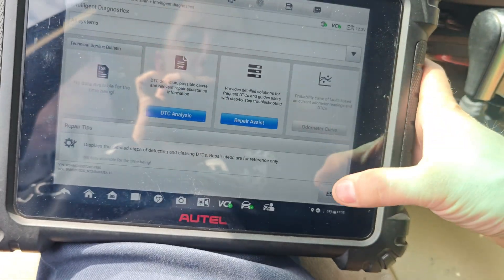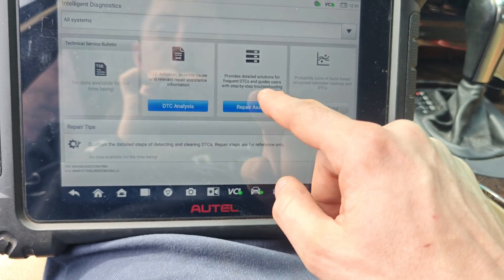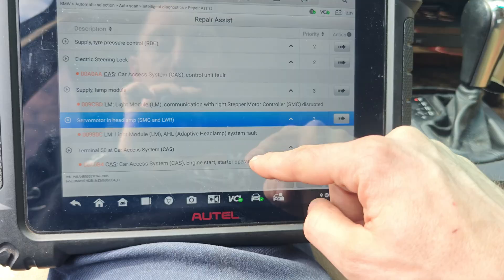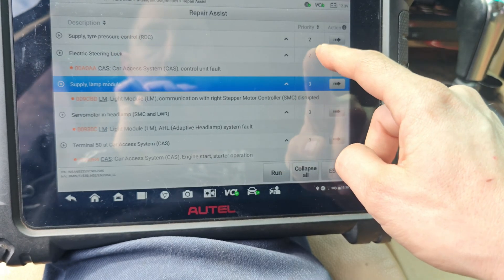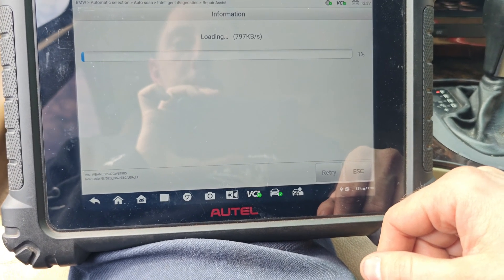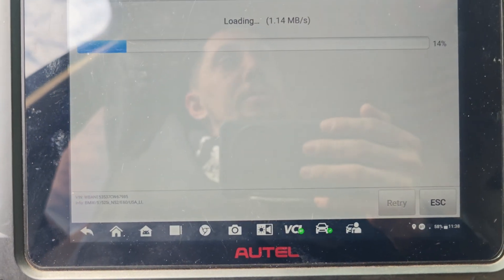Let's go to intelligent diagnose - repair assist. Here we go. So this is the factory repair information. Let's go into our starter faults and start this one. If we go into this it should create our test plan - hopefully my internet's good enough. So it'll download our test plan with the factory diagrams and everything, just like ISTA would.